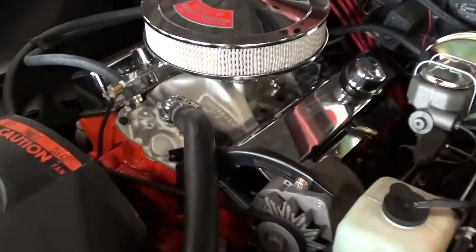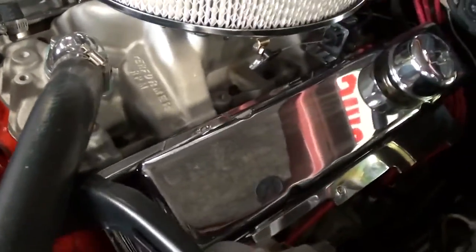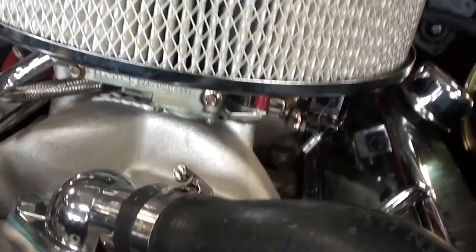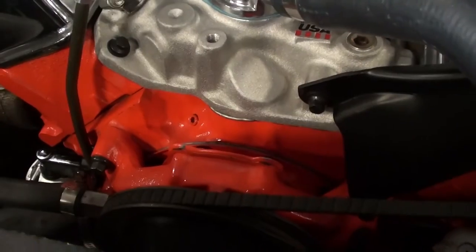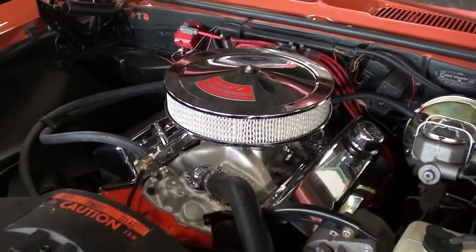Under the hood here, this one's powered by the 327 small block and it's been built up a little bit. You can see they've added some chrome valve covers and an Edelbrock Performer RPM intake and four-barrel carb. The block and the water pump — everything's painted Chevy orange — but it's definitely a nicely detailed engine, it's really sharp under there.